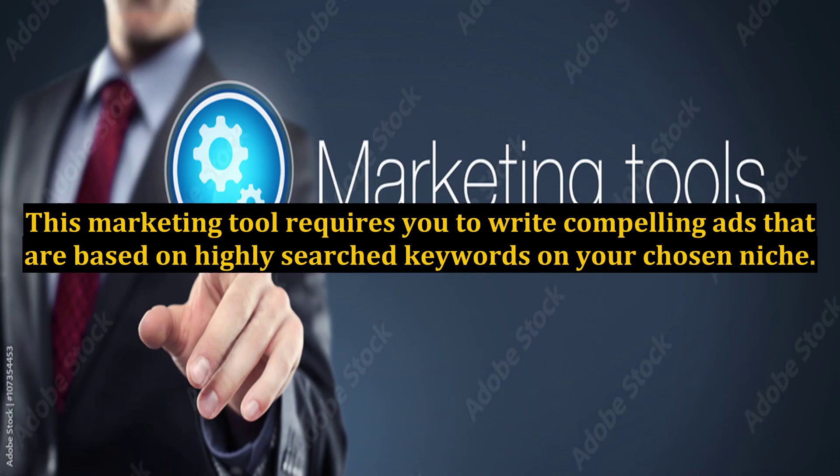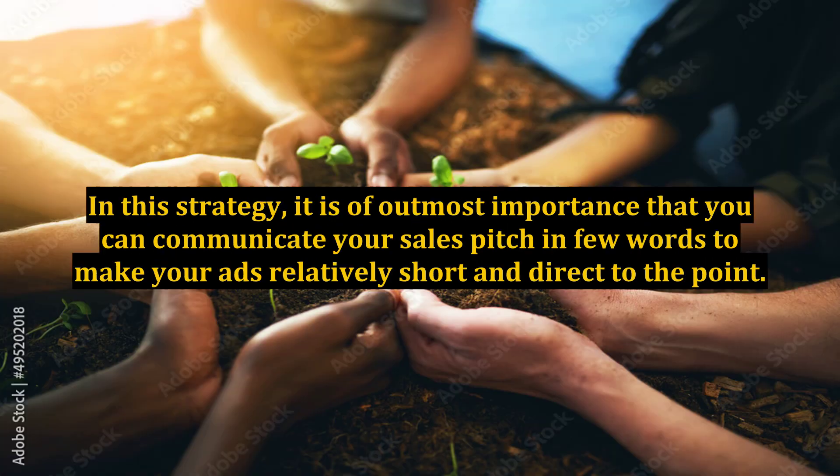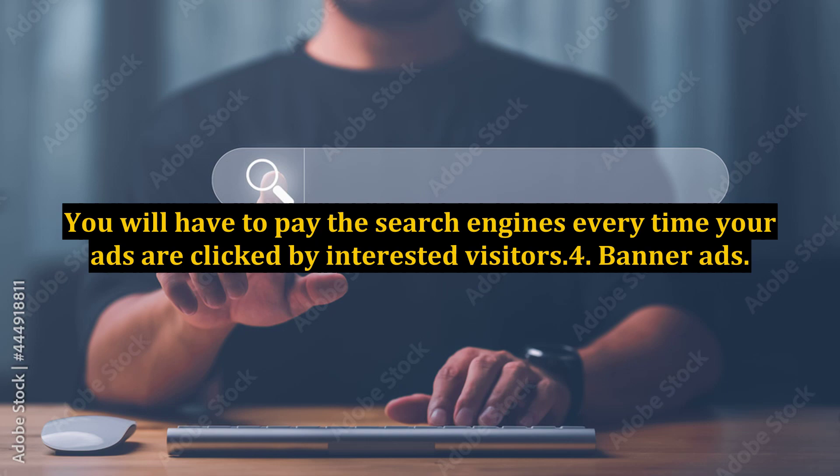Method 3: PPC. This marketing tool requires you to write compelling ads that are based on highly searched keywords in your chosen niche. In this strategy, it is of utmost importance that you can communicate your sales pitch in few words to make your ads relatively short and direct to the point. You will have to pay the search engines every time your ads are clicked by interested visitors.